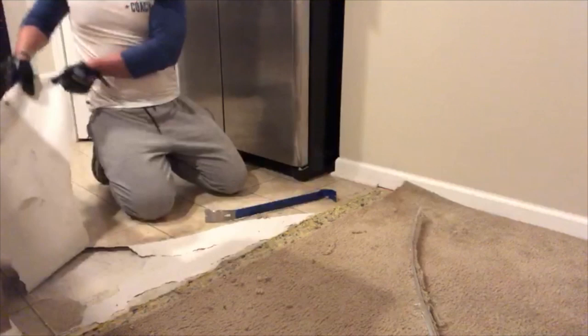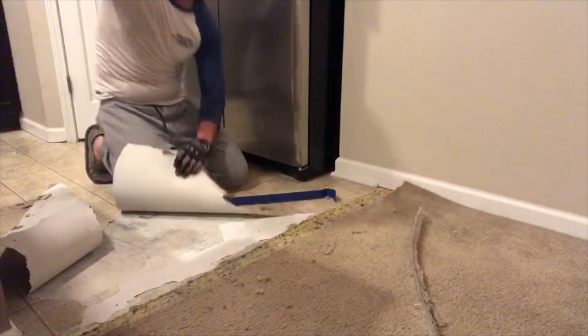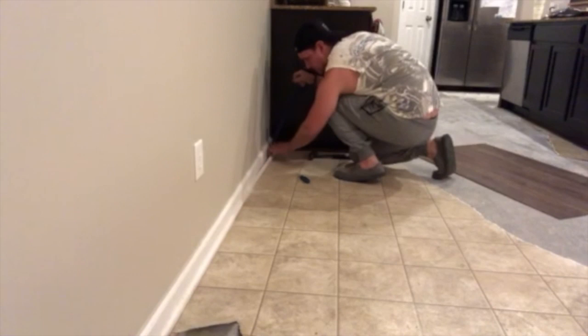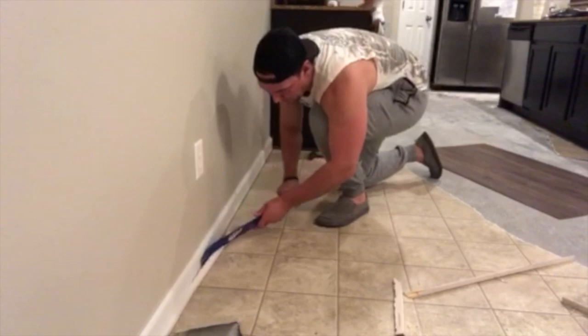No glue! Yes, no glue! This is how we bring in New Year's 2019 — right here tearing up the floor. Cheers.